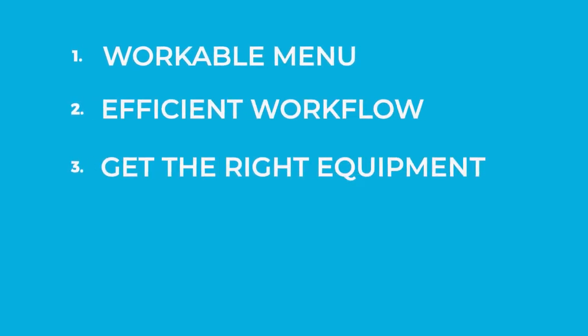Number three: get the right equipment. Once you understand your menu and your workflow, getting the proper equipment that will allow you to execute your menu efficiently is key. This includes main pieces like refrigerators and cooking equipment, but it's also important to think through smaller items like warmers and storage space. Every setup is unique and we'd be happy to help you explore your options.